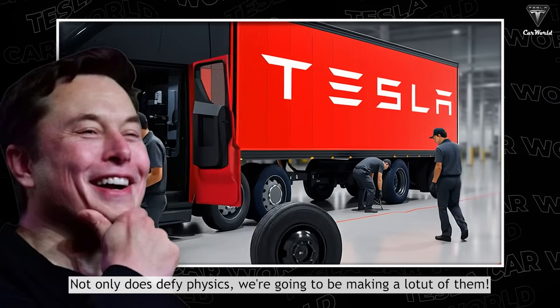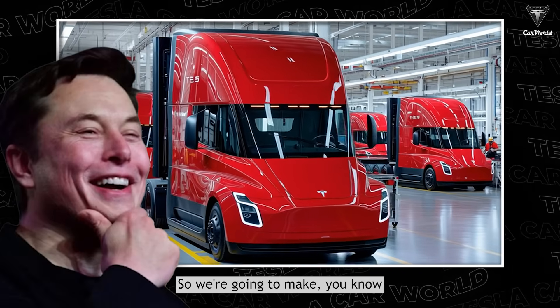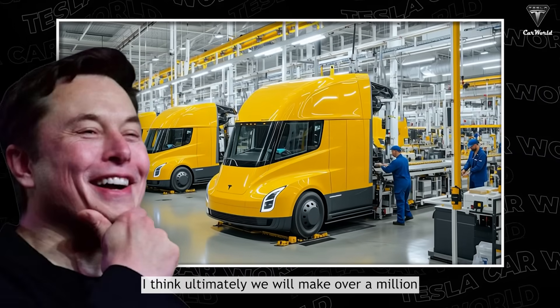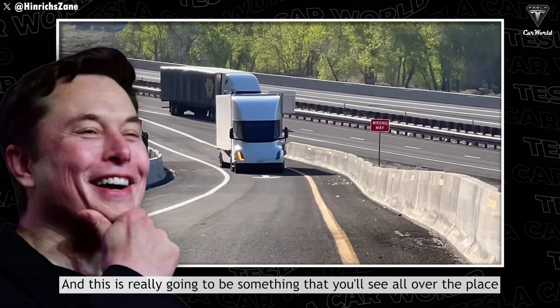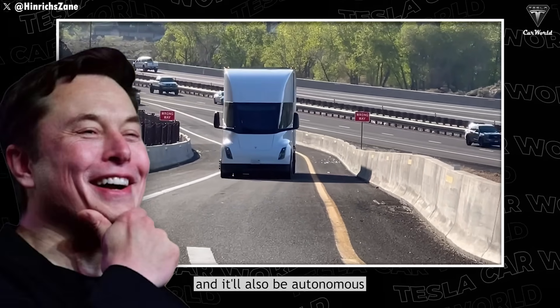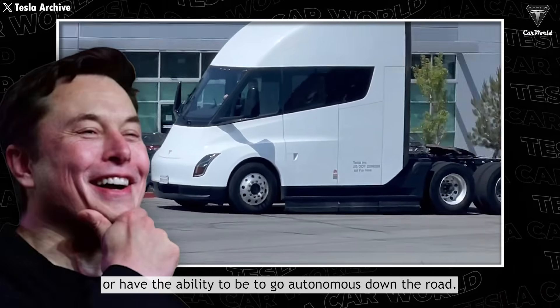It doesn't defy physics — we're going to be making a lot of them. Ultimately, Tesla will make over a million, possibly millions, of the Tesla Semi. This is really going to be something you'll see all over the place, and it'll also be autonomous or have the ability to go autonomous down the road.